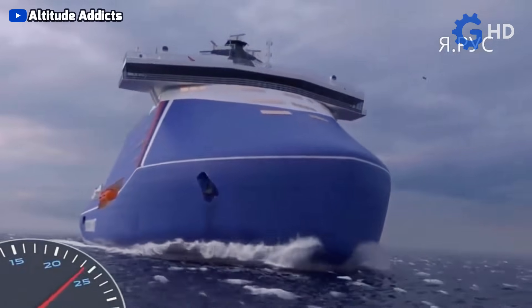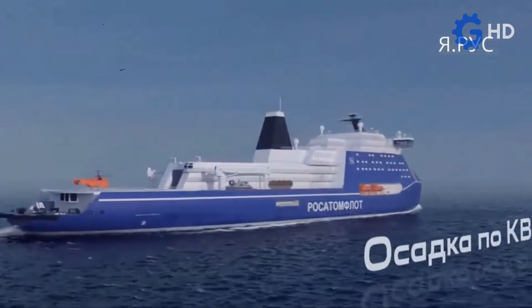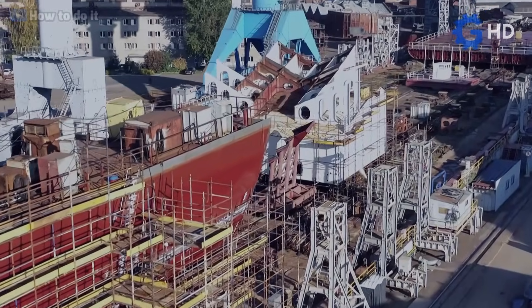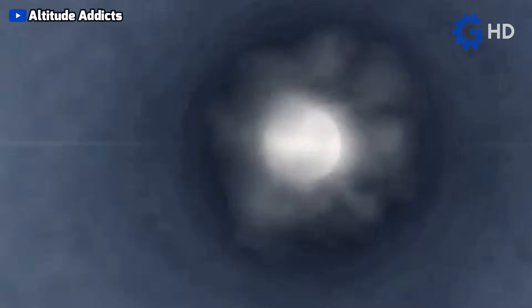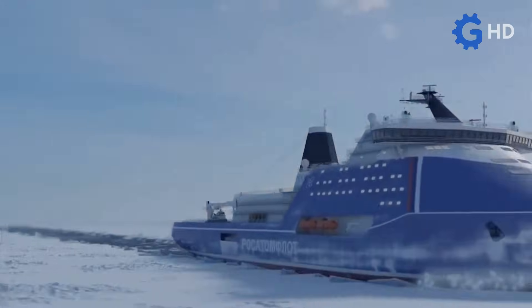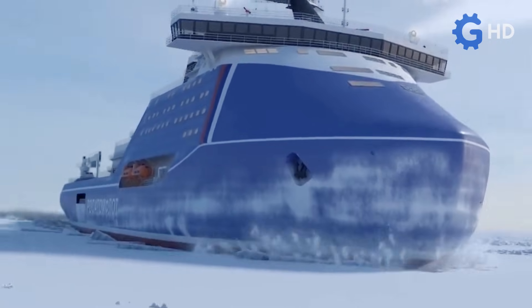Although it might seem that this proposal for nuclear vessels has already reached its development ceiling, a new proposal recently gained strength in 2020, known as Project 10,510, or LK-110YA and LK-120YA, in which the goal is to create what will be the largest icebreakers ever manufactured. The idea is to produce a series of ships with a length of 209 meters, a beam of almost 48 meters, and a draft of 13 meters, achieving a displacement of almost 70,000 tons. Propulsion will be provided by two RITM-400 nuclear reactors with a thermal power of 315 megawatts each, achieving a combined power of 161,000 horsepower, with the intention that the vessel be capable of breaking ice up to 4 meters thick. However, the unit cost of almost $1.5 to $5 billion, along with continuous delays in its construction, make it increasingly difficult to see a positive outlook for these new vessels.